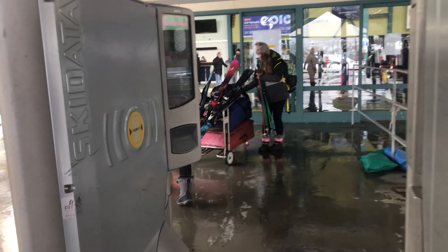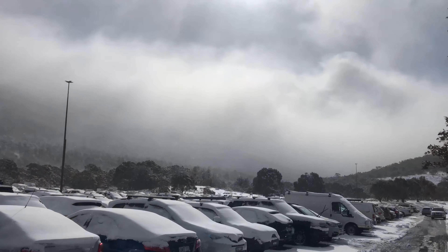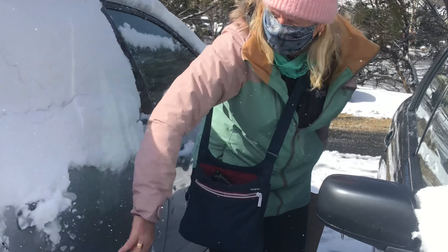The last thing we needed to do on our Ski Tube journey was to swipe out. And to get all the snow off the car, it only took a couple of minutes.